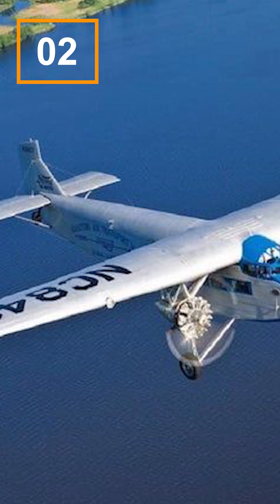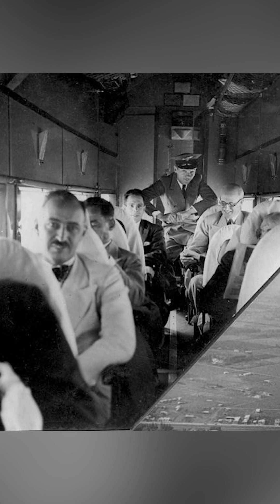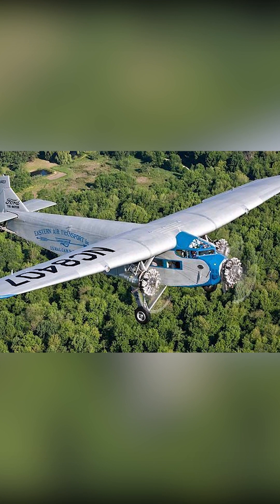Number 2: Ford Trimotor. Originally introduced in the late 1920s, the Ford Trimotor was a pioneering aircraft that revolutionized commercial aviation. In recent years, there has been a resurgence in interest for vintage aviation, leading to the reproduction and restoration of the Trimotor.